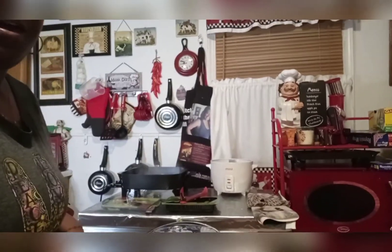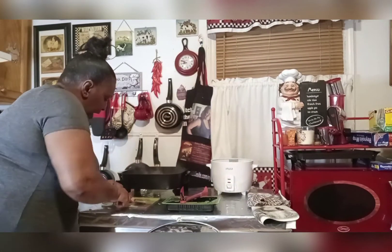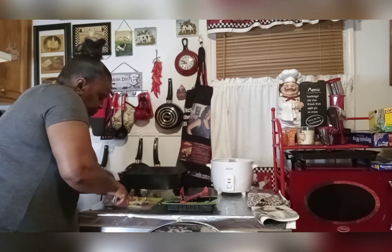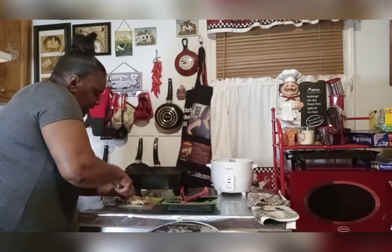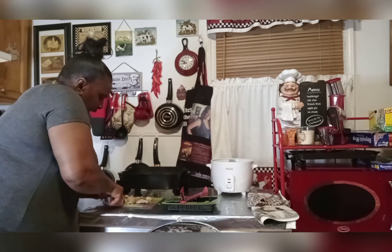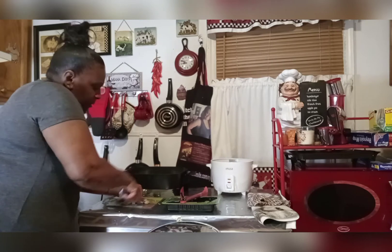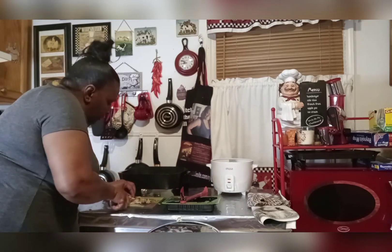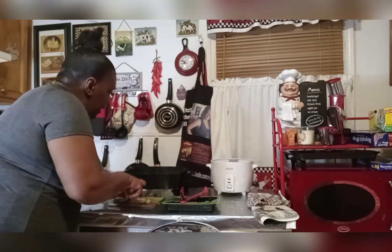Over here you can see my electric skillet — you see the smoke coming out. I'm just taking pieces of chicken out because it was frozen, but it was already cooked. So it's almost a quick meal — I wouldn't really say it's a quick meal, but it's not too shabby. Because the meat was already cooked, I'd call it a cheat meal.